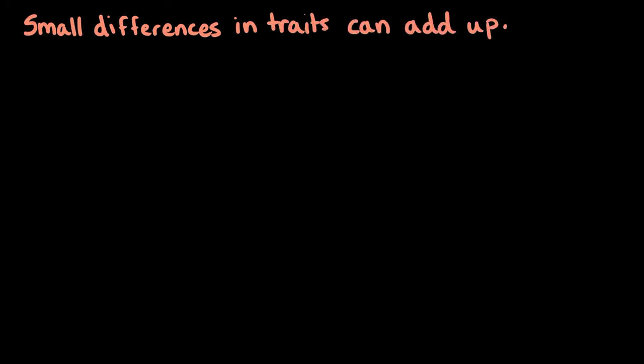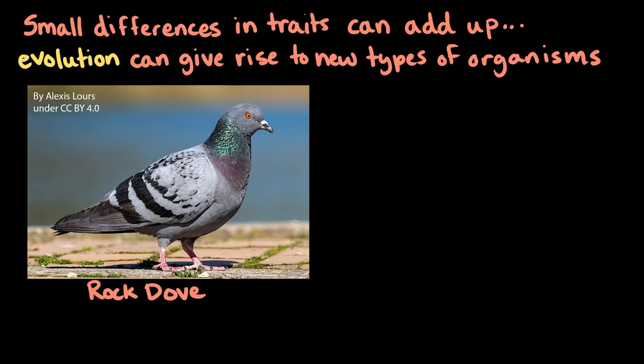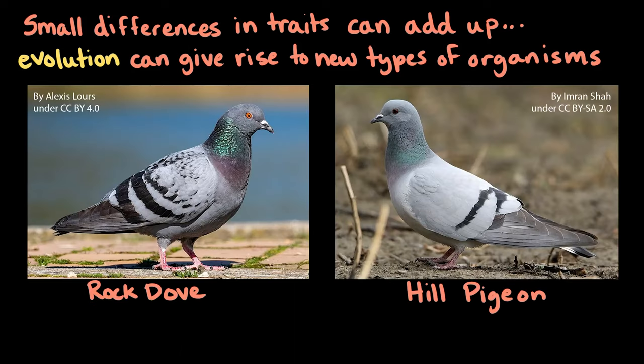Over many generations, small differences in traits between generations can add up. And, over time, over thousands to millions of years, evolution can give rise to new types of organisms. For example, over many generations, one population can evolve into two different species, like the rock dove and the hill pigeon. Even though these two types of birds look pretty similar to one another, they are distinct species that have been changing along independent evolutionary paths for about a million years.